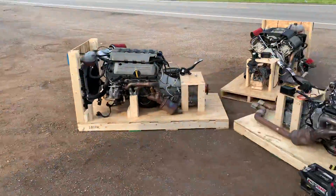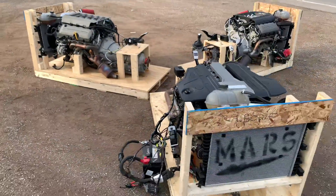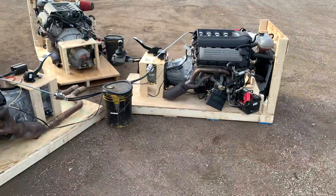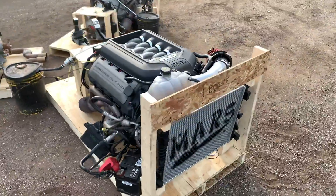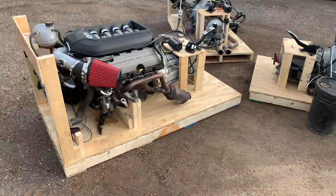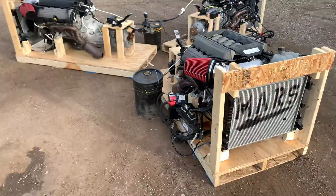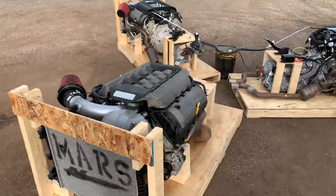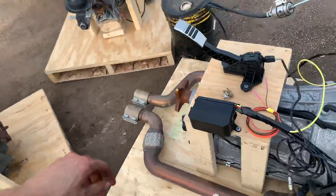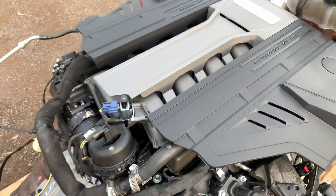Check out all three generations of Coyotes on turnkey pallets, ready to run. It's kind of a cool setup. We have not yet had all three packages like this done, ready, at the same time and not shipped out. We usually get these guys done and they just ship out basically as soon as they are finished and we test them.